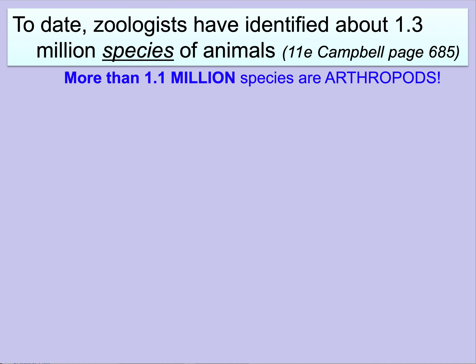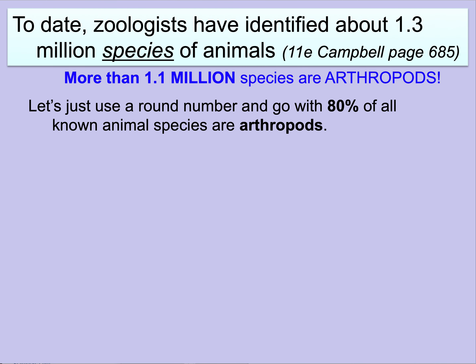Of that 1.3 million, clearly the majority are arthropods — about 90%. We're going to go with 80%, just to have a bit more of a conservative number.